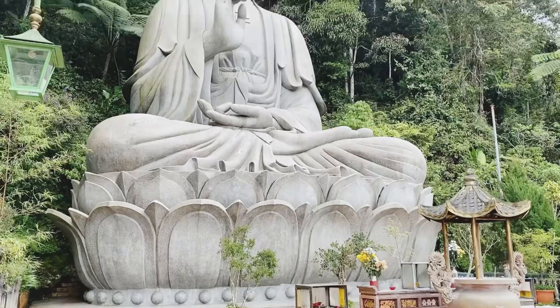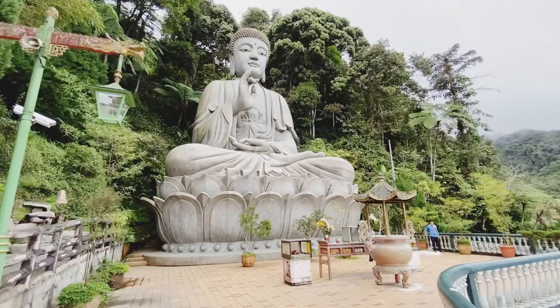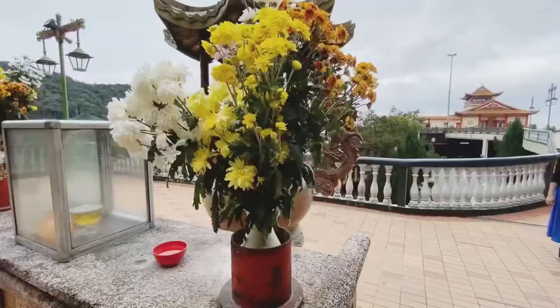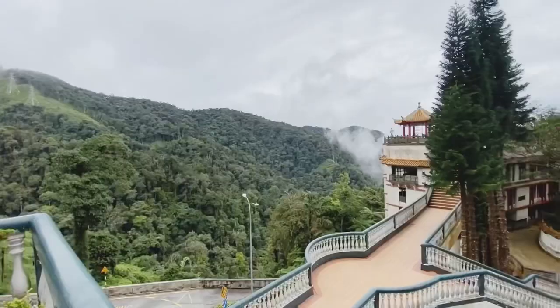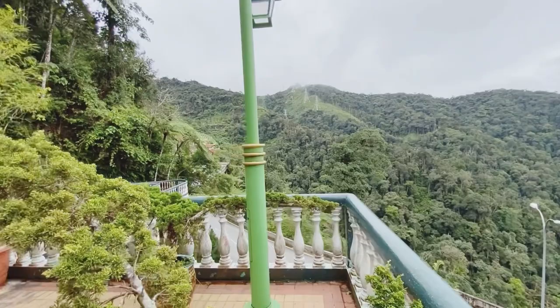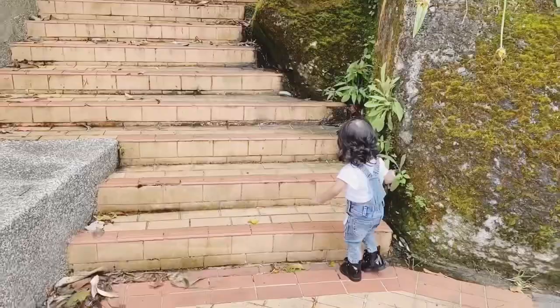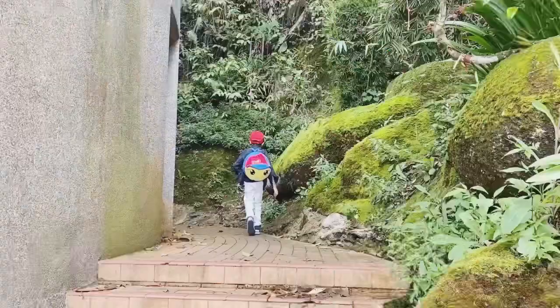There is a big Buddha statue here — it is a huge statue. The view from here is very beautiful. We have taken some nice pictures.